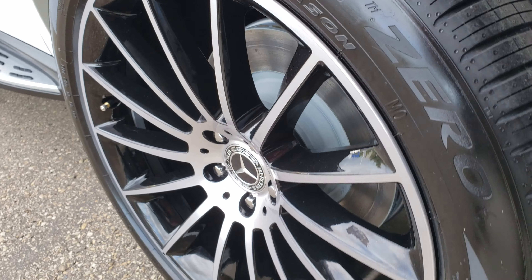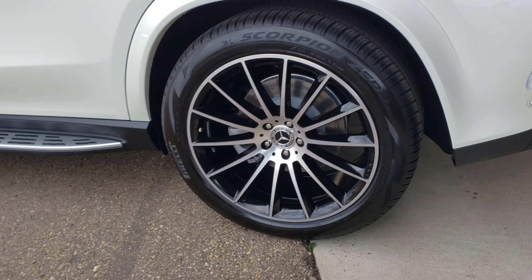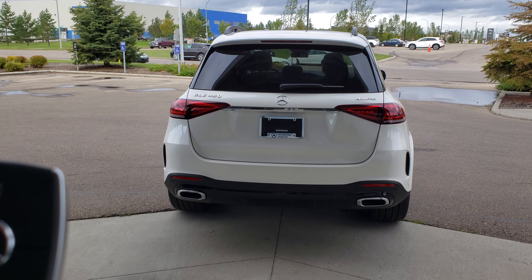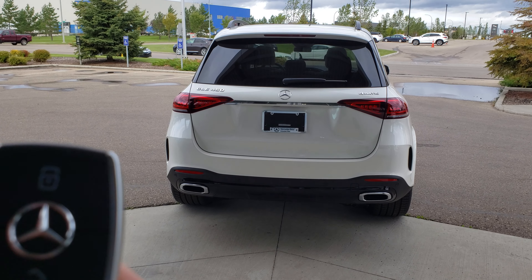These are the beautiful rims — as you can see it's two-tone, inside it's black. This car has a night package, so that's why the rims are blacked out.